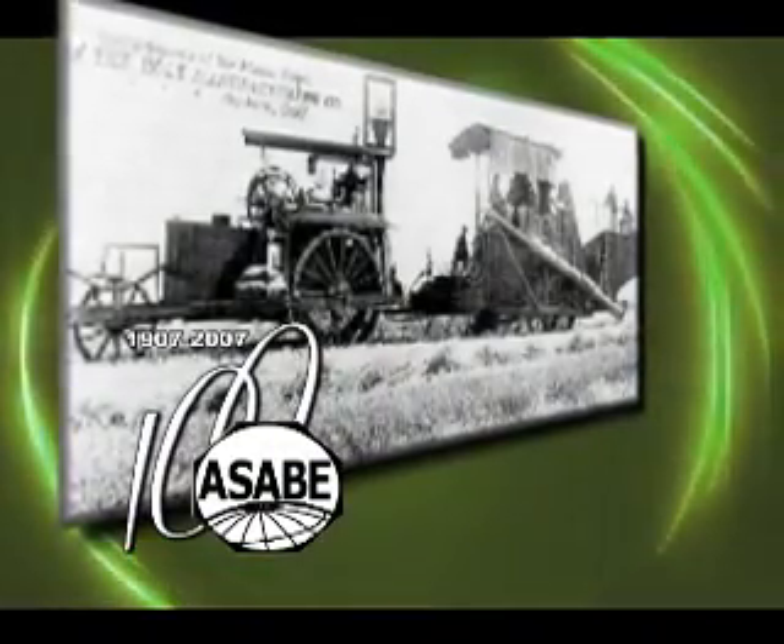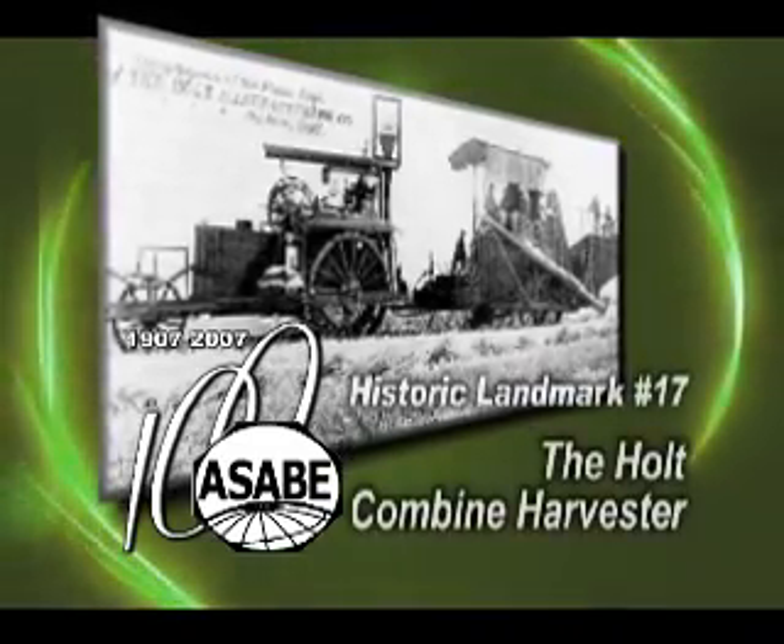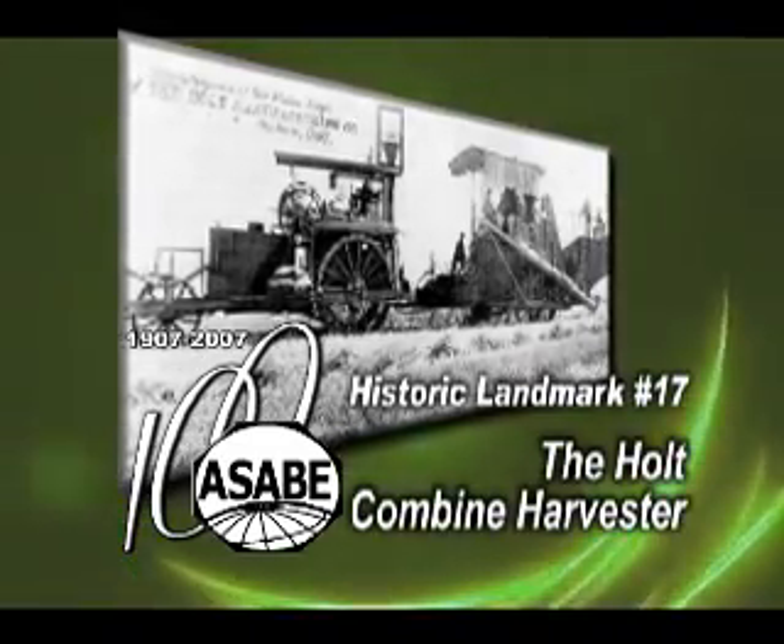The American Society of Agricultural and Biological Engineers' 17th Historic Landmark designation is the Holt Combine Harvester.